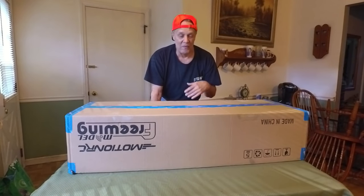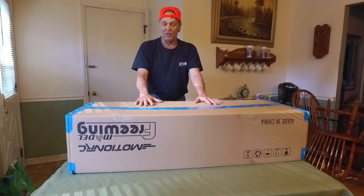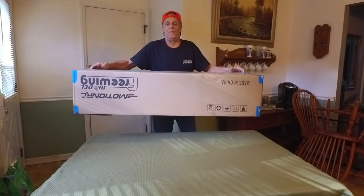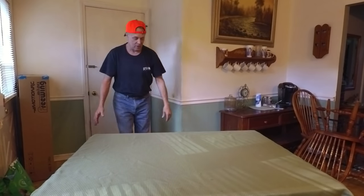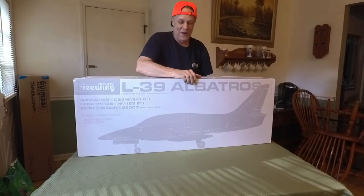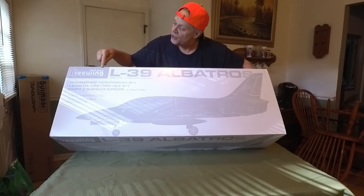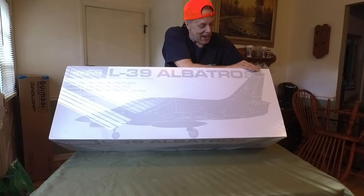Bear with me, but we've got an unboxing to do. Like I said in that last video, we have a new jet in here, so let's just take a look at it. Surprise — I'm not wrestling with those boxes anymore in public. We have the Freewing L39 Albatross. They stuck a sticker on the end. Albatross.